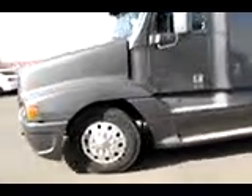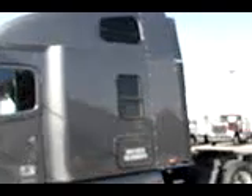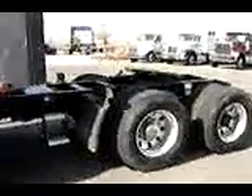These trucks came from Kelly Simon Transportation. As you can see, very clean truck — 22.5 all aluminum rims, air slide fifth, single stack in the back, 230 wheelbase.